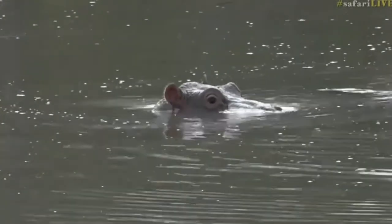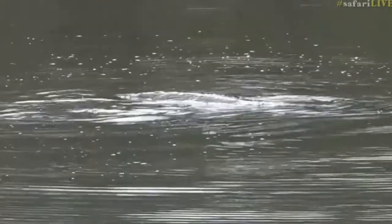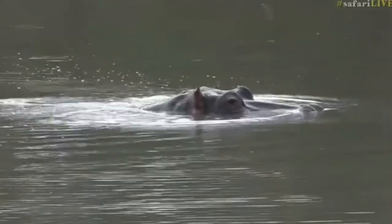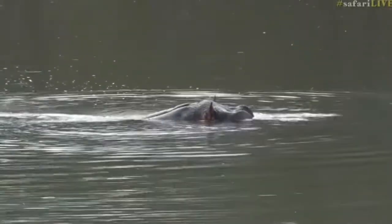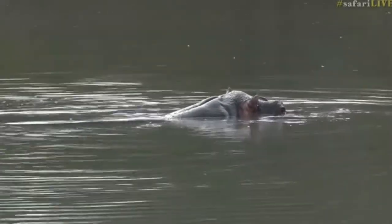Isn't it cute? You can see it's using its mom to try and stay afloat. They will actually suckle from underwater as well, so maybe it's gone down for a little drink now. She's moved away from the other hippos that were close by and moved towards the shallows — perhaps so the baby can suckle a little bit easier.